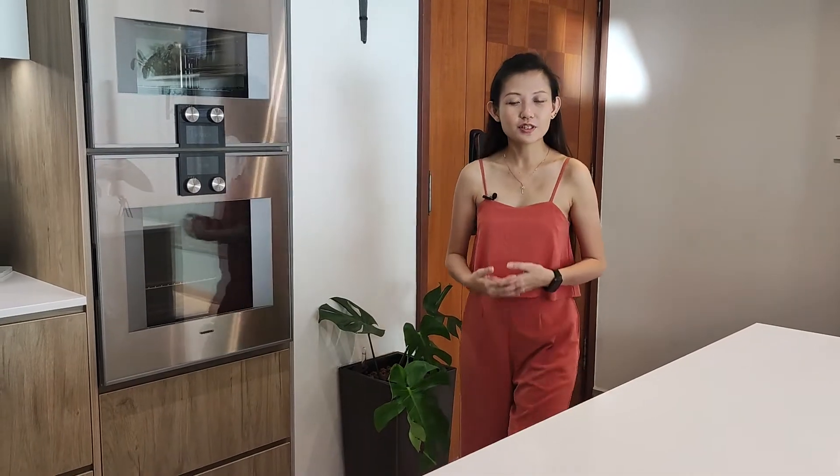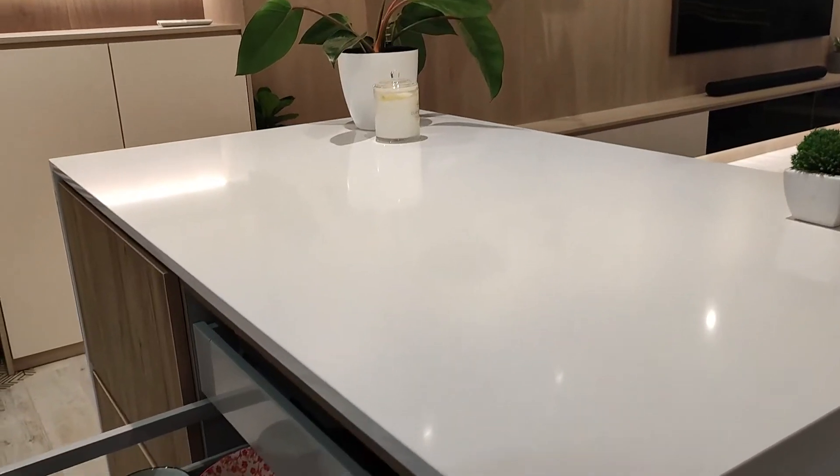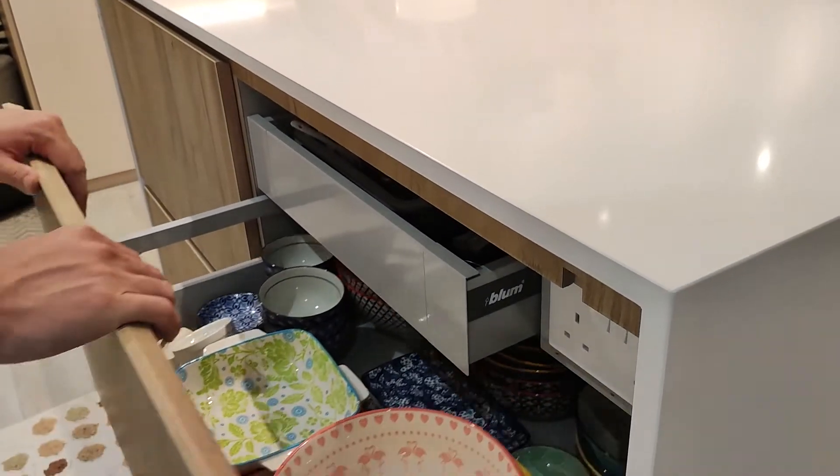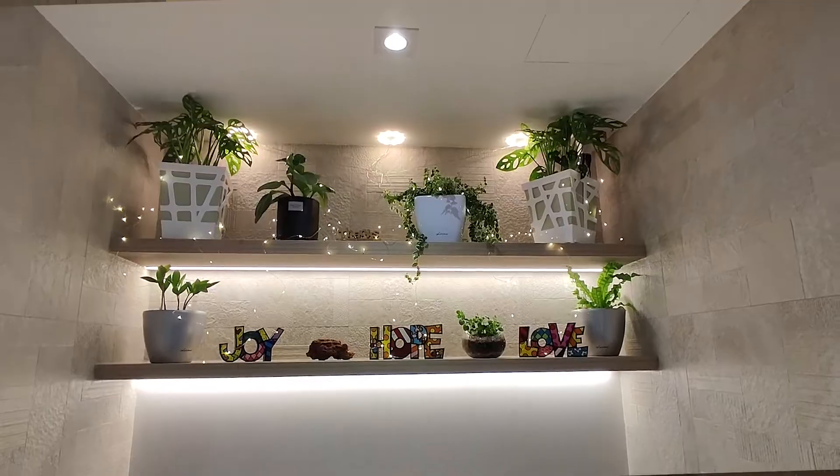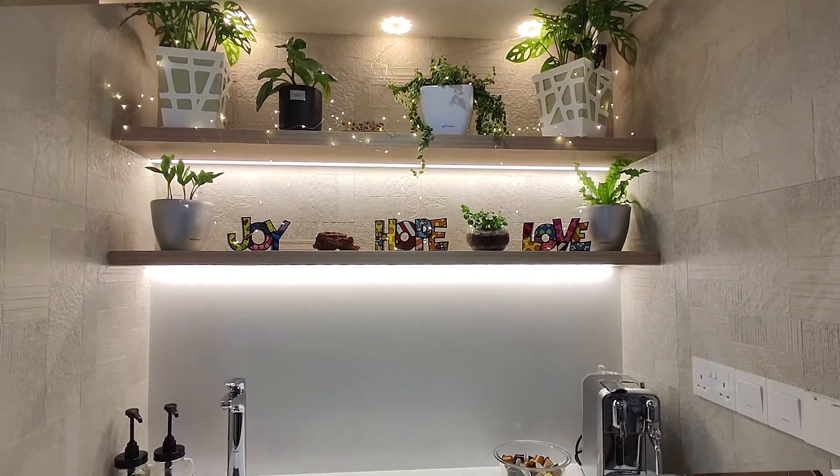Upon entering the house, we are firstly greeted by the kitchen island which is fully integrated with quartz and also gives more storage. Over at this area, we actually hacked out several walls to extend the workspace for the owners.